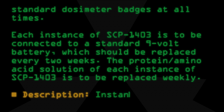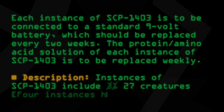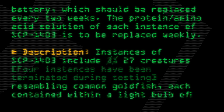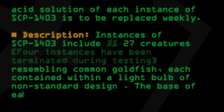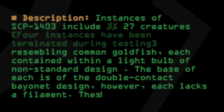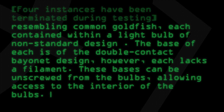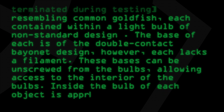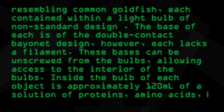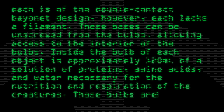The protein-amino-acid solution of each instance of SCP-1403 is to be replaced weekly. Description: Instances of SCP-1403 include 3,127 creatures; four instances have been terminated during testing. Resembling common goldfish, each is contained within a lightbulb of non-standard design. The base of each is of the double-contact bayonet design, however each lacks a filament. These bases can be unscrewed from the bulbs, allowing access to the interior. Inside the bulb of each object is approximately 120 milliliters of a solution of proteins, amino acids,